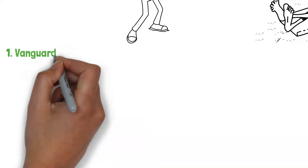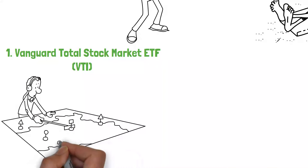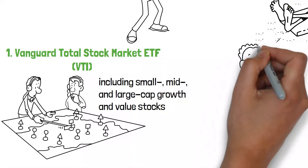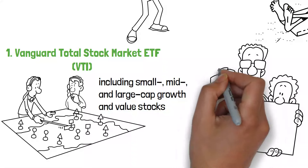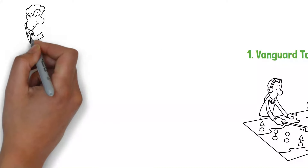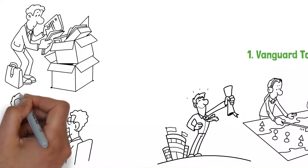The Vanguard Total Stock Market ETF, VTI, is kicking off our list at number 1. This ETF offers investors comprehensive exposure to the entire U.S. stock market, including small, mid, and large-cap growth and value stocks. It's an excellent choice for retirement portfolios because of its diversified approach, which can reduce risk while capturing the growth potential of the U.S. economy. With a low expense ratio and track record of solid performance, VTI stands out as a foundational investment aiming to reflect the overall market's performance.